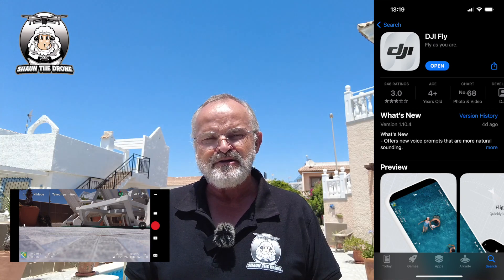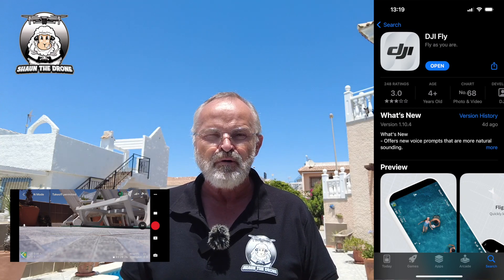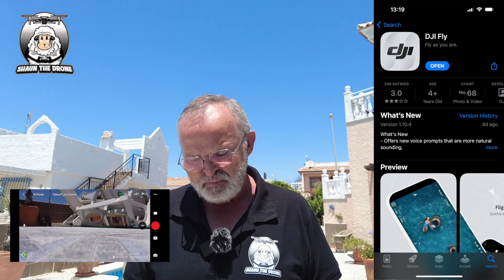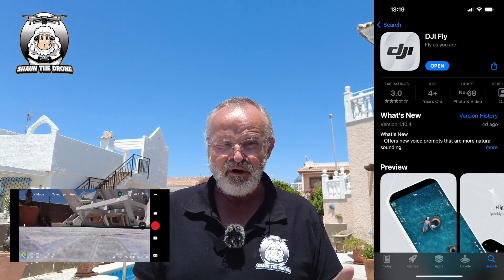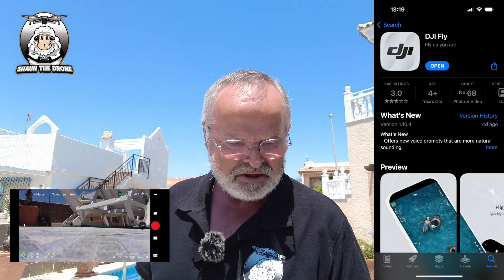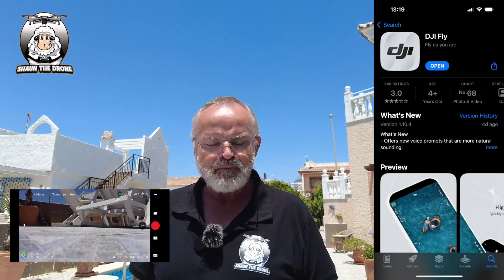As far as I know, on the DJI Mini 3 Pro with the RC screen, that hasn't changed yet. But at the moment, definitely on iOS, they've changed the update. The app is now version 1.10.4.